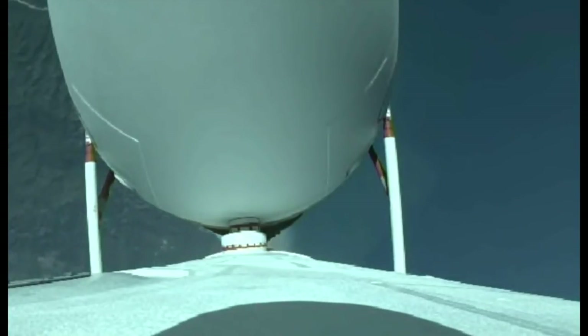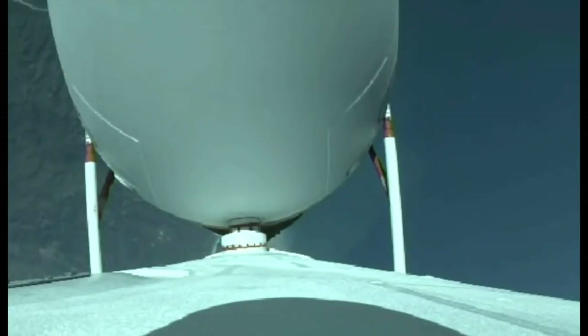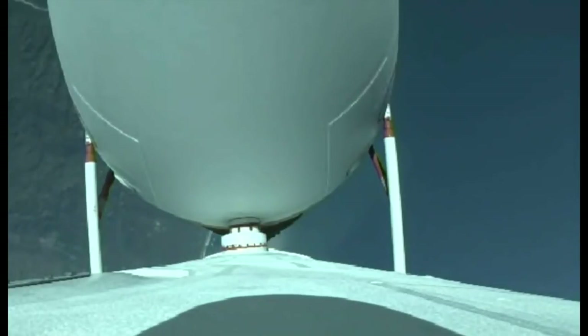Launch vehicle is now 12 miles in altitude, traveling at almost 1,600 miles per hour. Chamber pressures on all three engines continue to look good. Coming up on two minutes into flight. Second stage attitude control system press valve has been opened. System now pressurizing the flight levels. Response looks good.